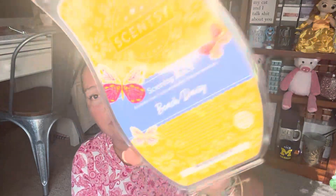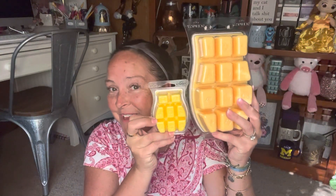We have two bricks. I did another Beach Daisy — these are two for $40. A brick is almost six times the amount of wax. So you can put these in your club and get the little bar, or you can do the two for $40 right now. I think it's while supplies last. I donated a basket to a local school near my work and I actually put this brick in there, so somebody is going to be very happy to get that basket.